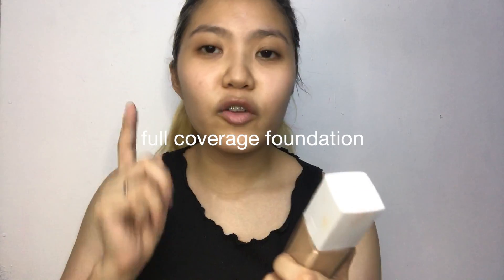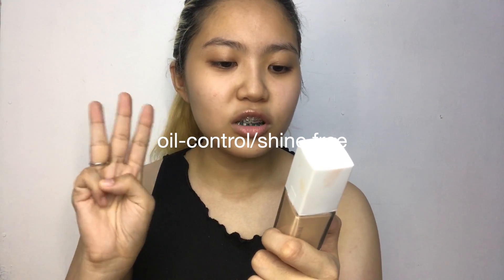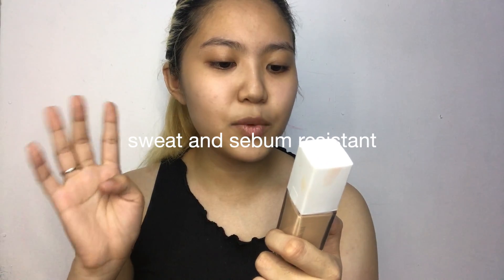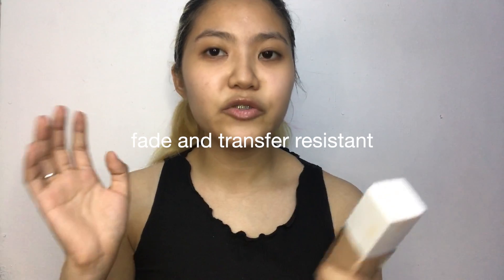This foundation is in the shade 120 which is classic ivory. I don't wanna bore you with the ingredients anymore. The claims are: first, full coverage foundation; second, 24 hour wear; oil control, slash shine free, slash oil free; breathable and comfortable; sweat and sebum resistant; oil free and doesn't plug pores; fade and transfer resistant.